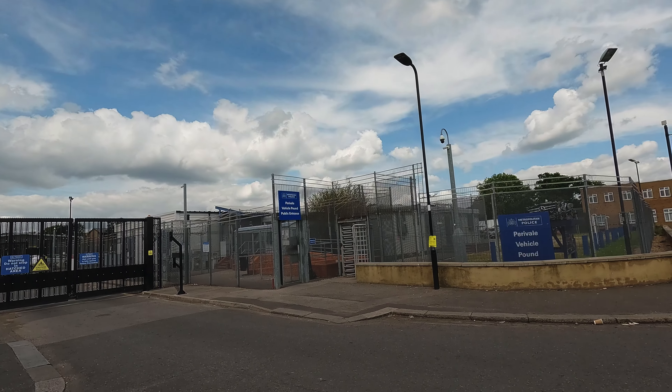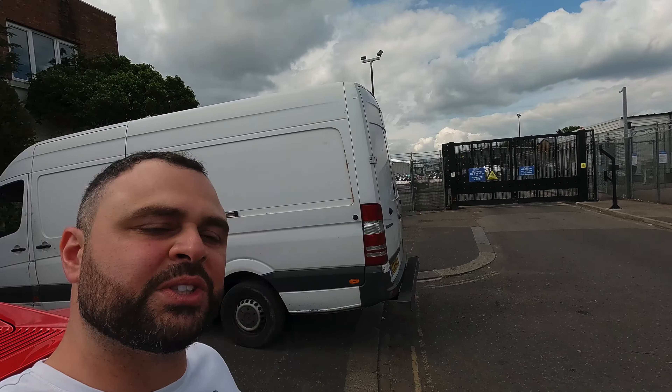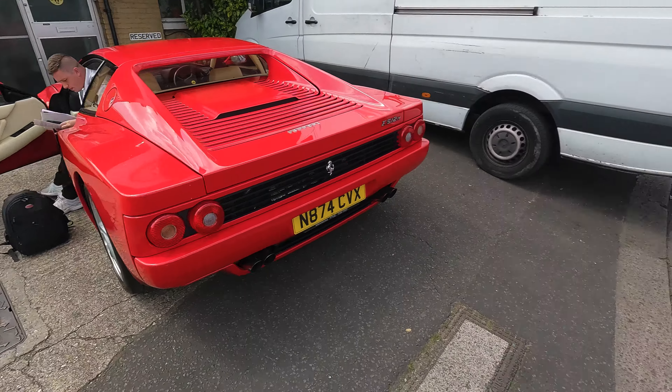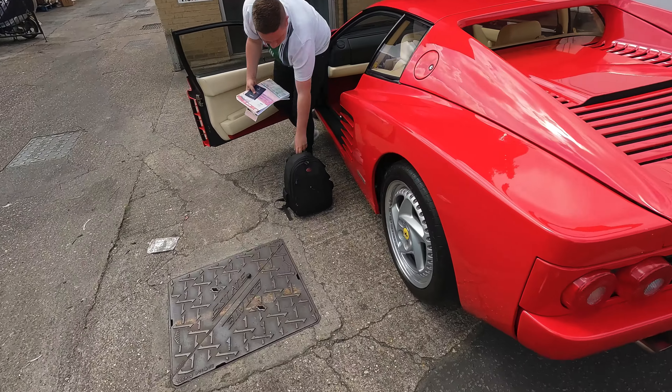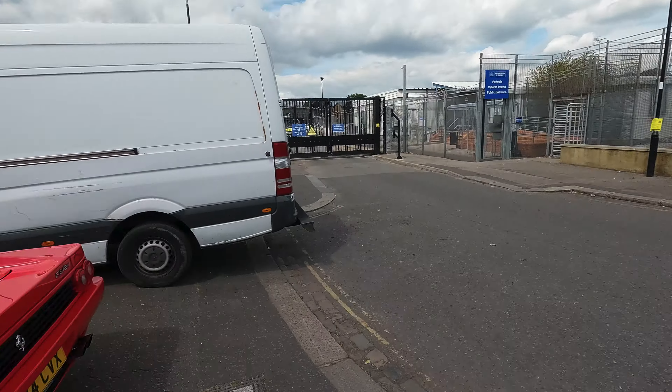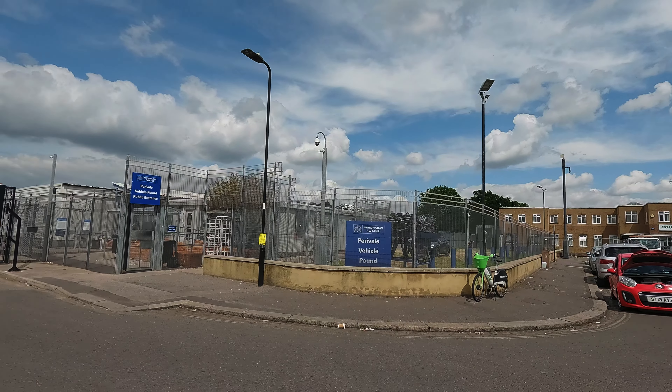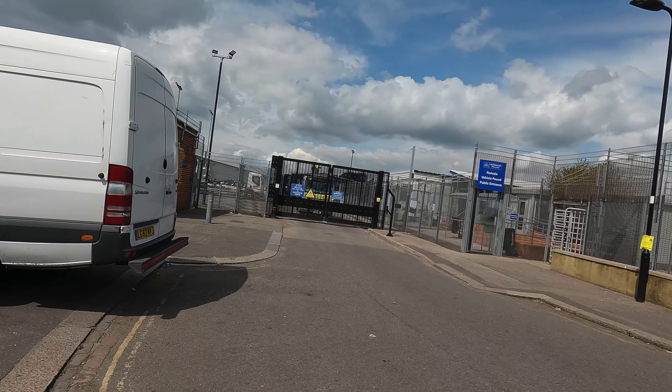Here we are at the impound — unfortunately the cops didn't like the Mosler so they impounded it. We've come in the Ferrari 512M with all our paperwork to sort this out. It's insane and crazy, but let's get in there. They even show you what they do to cars that aren't compliant — they crush them.